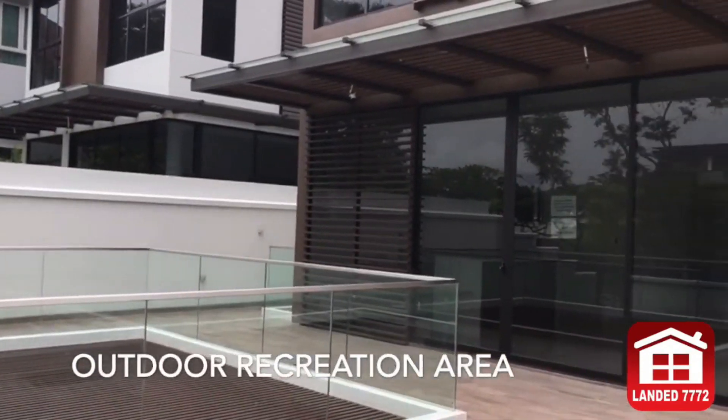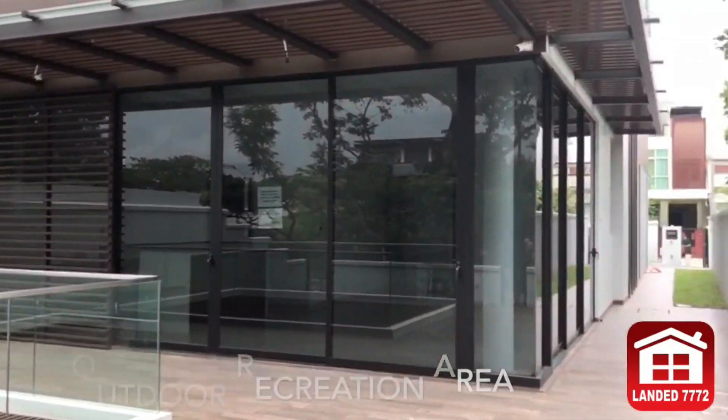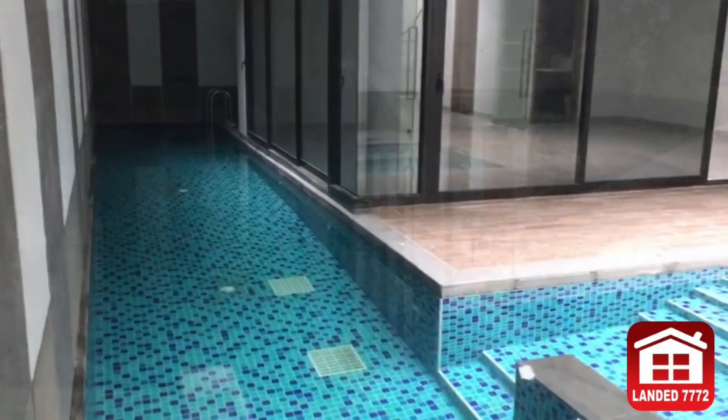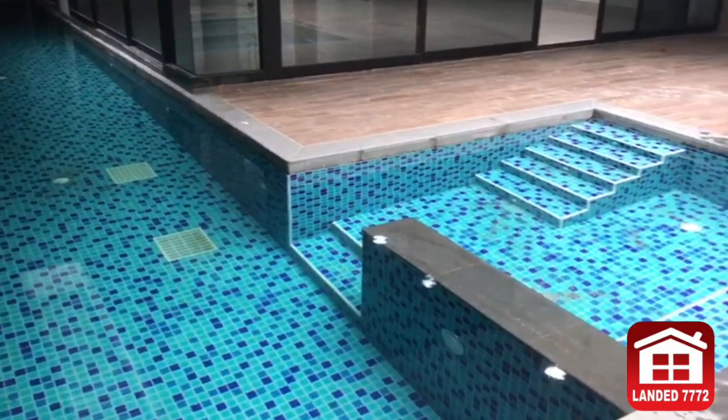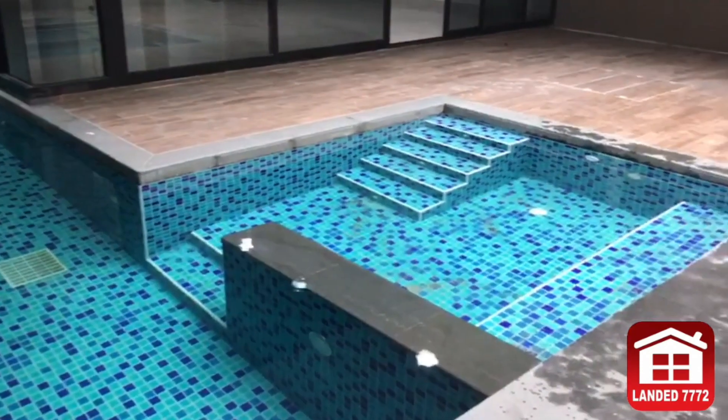This outdoor recreational area is perfect for hosting your guests for gatherings. This indoor swimming pool in the basement will definitely impress your guests. There is an entertainment room next to it, just like a clubhouse.